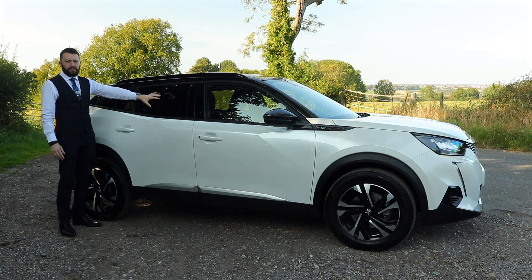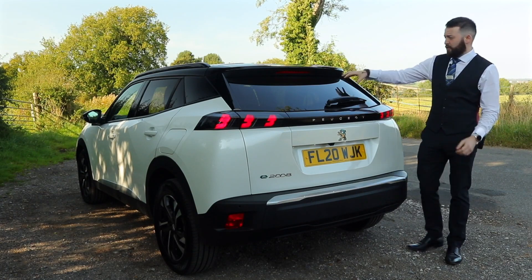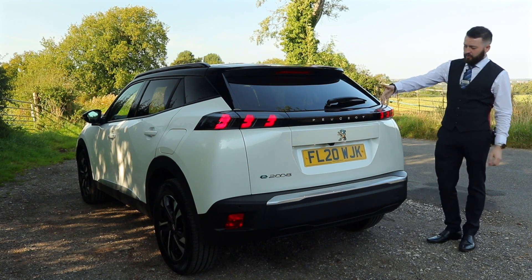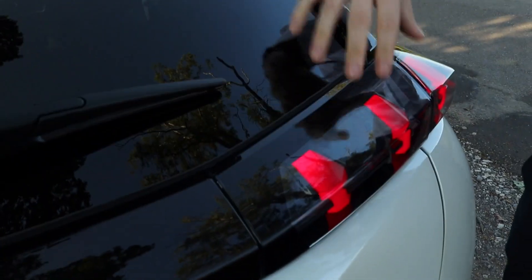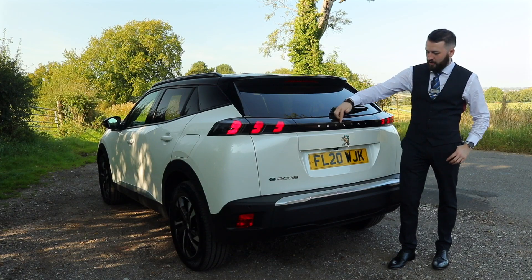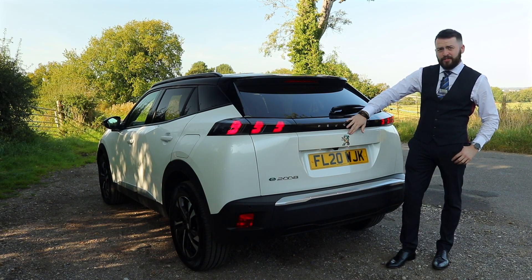You then have your dark tinted windowed privacy glass. Moving around to the back of the vehicle, you'll see the rear privacy glass follows round to the rear window. You then have the gorgeous full LED rear claw lights with dynamic 3D design. Between them you have the high gloss finish which emphasises the Peugeot badge on the back. You'll notice the line has blue elements to it to symbolise that it is a fully electric vehicle.